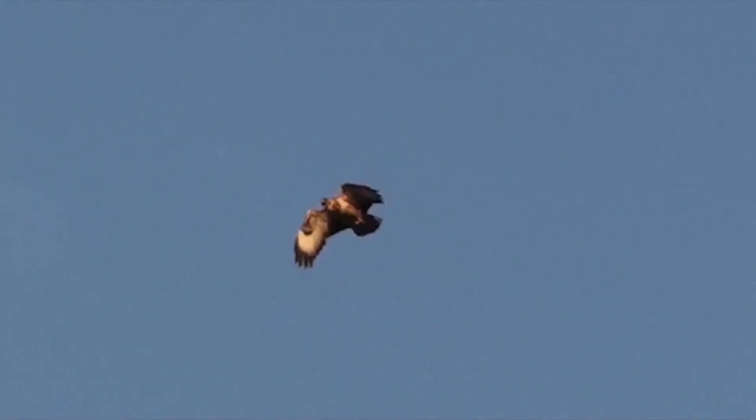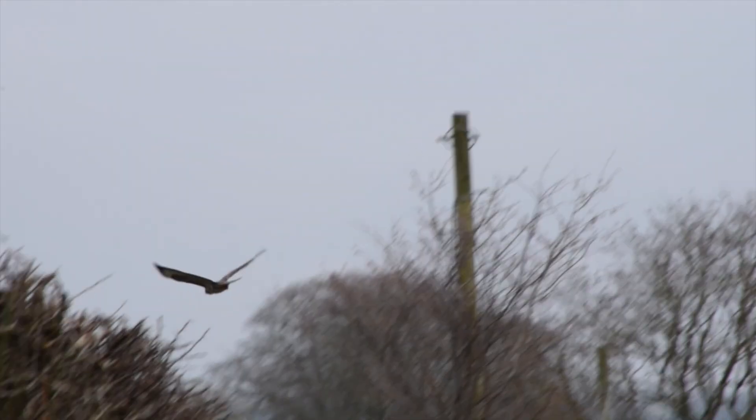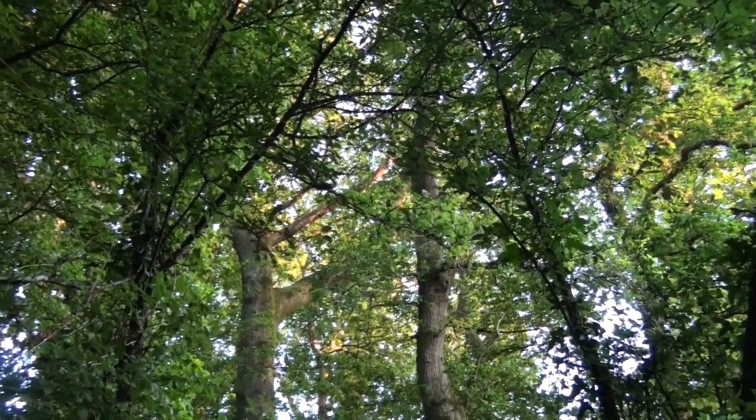Throughout history, many of our mammals have suffered persecution, and unfortunately this effect isn't just limited to land — some of our birds of prey have also fallen foul. However, Cornish populations of one such raptor have been steadily increasing over recent years. The common buzzard is probably one of Britain's most widespread and visible birds of prey, and around 60,000 pairs are thought to inhabit the English countryside.